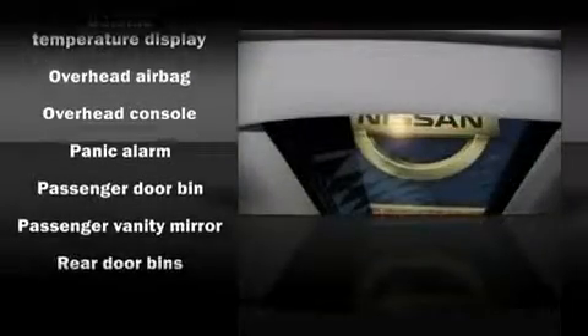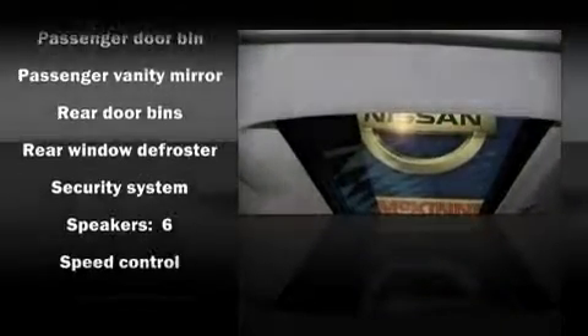Additional safety features include a security system and four-wheel disc brakes with ABS. A Carfax history report indicates just one previous owner.